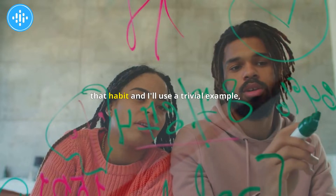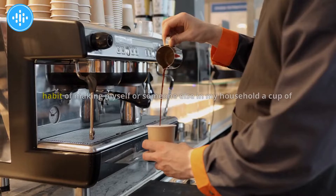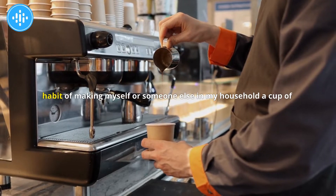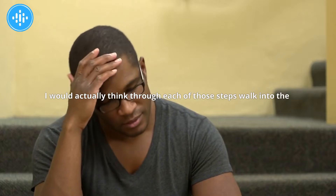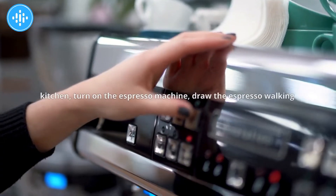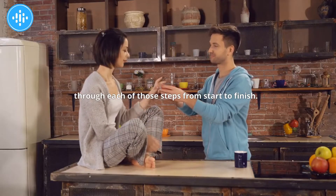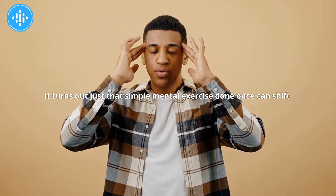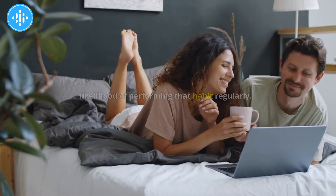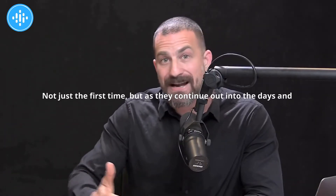I'll use a trivial example, but this could be applied to anything. Let's say I want to get into the habit of making myself or someone else in my household a cup of espresso every morning. I would actually think through each of those steps: walk into the kitchen, turn on the espresso machine, draw the espresso — walking through each of those steps from start to finish. Just that simple mental exercise, done once, can shift people toward a much higher likelihood of performing that habit regularly.